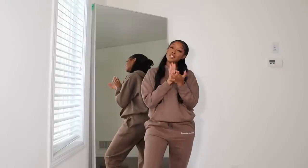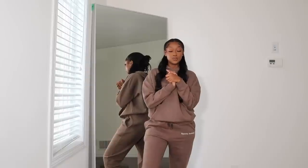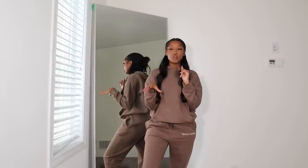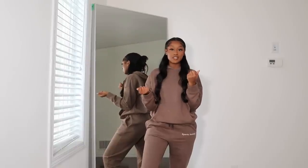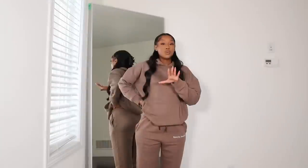Hey guys, welcome to my channel. My name is Fatima. If you're new here, in today's video we're going to be filming a Pretty Little Thing haul. Thank you so much to PLT for sponsoring today's video. I picked out a bunch of items that are perfect for the fall and winter months — warm items but still very cute and stylish. I'm super excited to show you guys all of the items that I got.